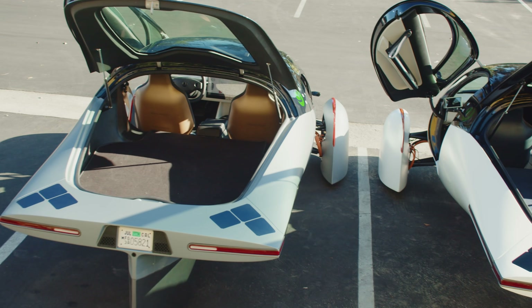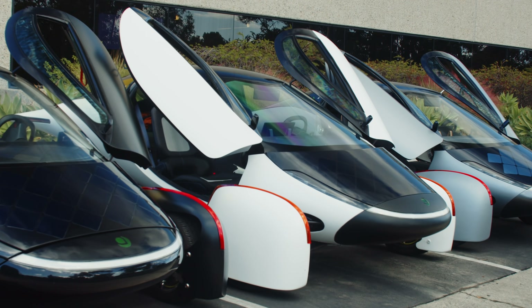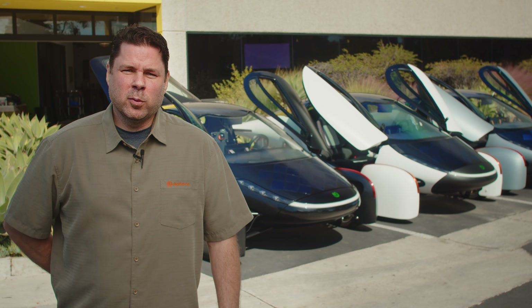Now we're on to our beta phase of development. We've had some amazing progress with our body tooling being completed and our first parts being built, our front suspension frames being completed, and we're working hard on our solar panel development. Our beta development efforts will consist of between 6 and 12 vehicles.